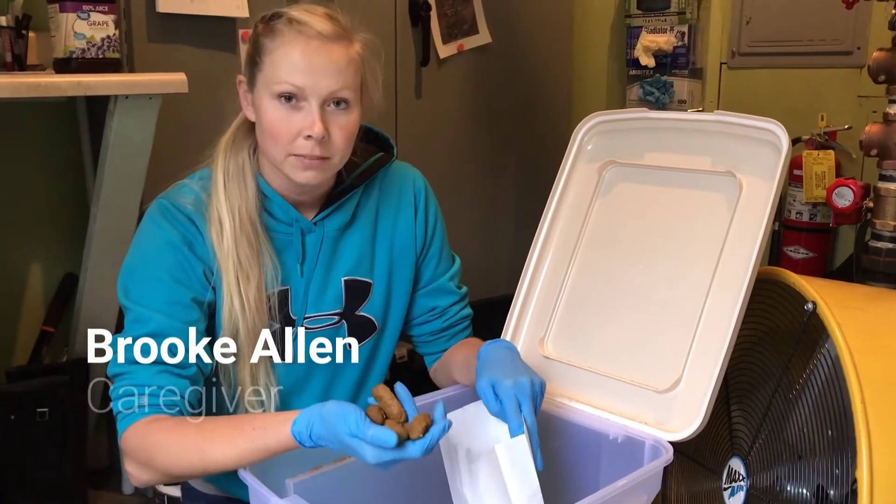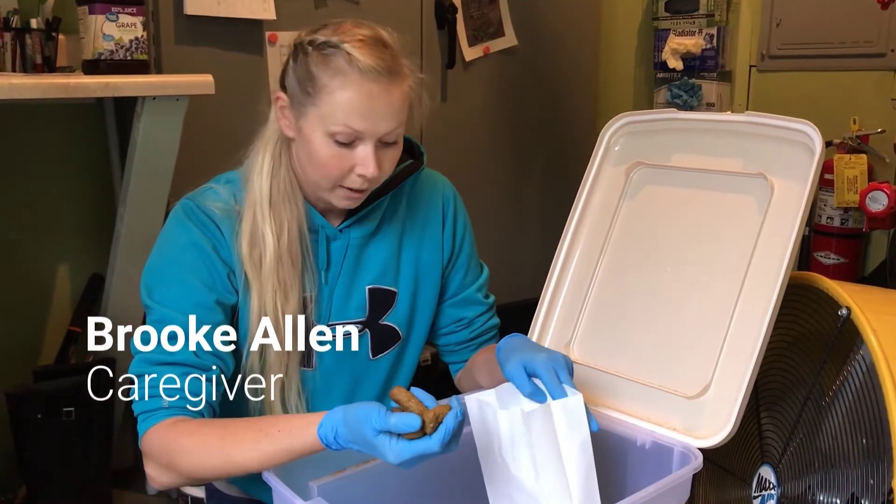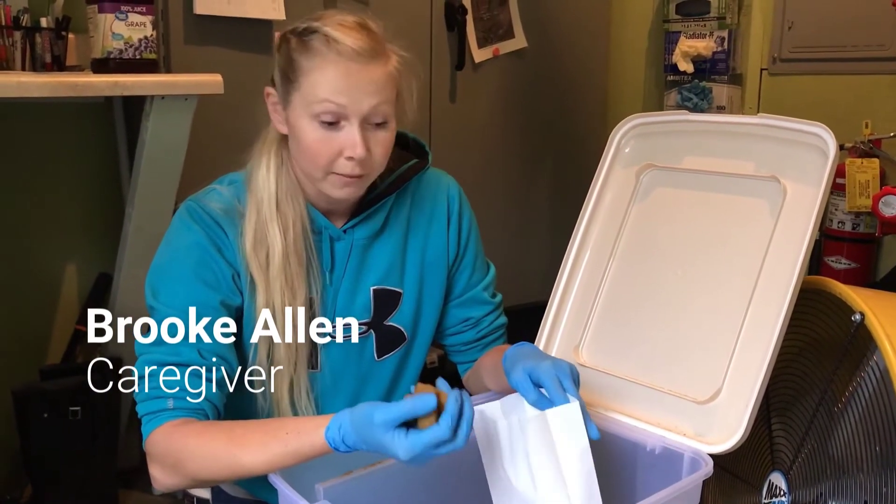The chow biscuits that we serve the chimps have all the nutrients they need, all the vitamins, and it's just a great supplement that we give them morning and evening.